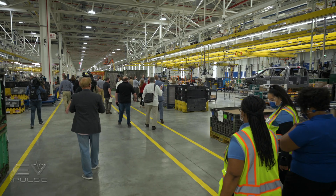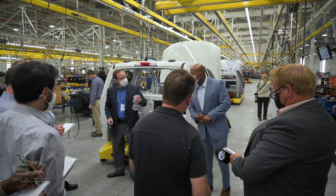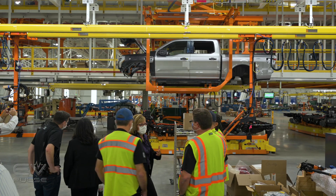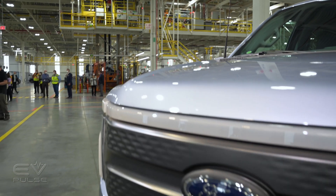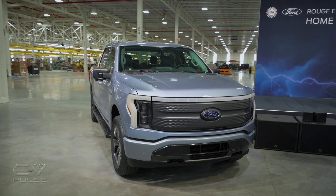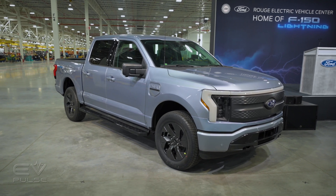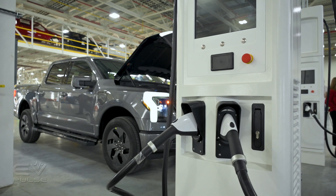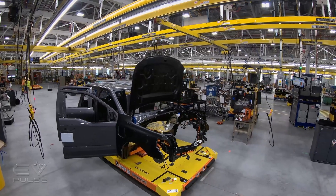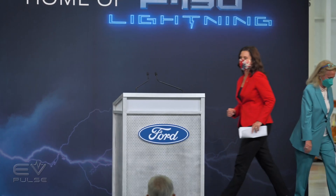Touring the massive new plant, we got to walk and talk with key plant personnel who will oversee production of the first mass-produced electric full-size pickup truck. We're at the Rouge Electric Vehicle Center on a very special day. Ford just announced an additional investment of $250 million to the company's electric vehicle operations in the Detroit area. That money comes with the additional benefit of 450 more direct jobs — big enough news that Michigan's Governor Gretchen Whitmer was in the house to celebrate.